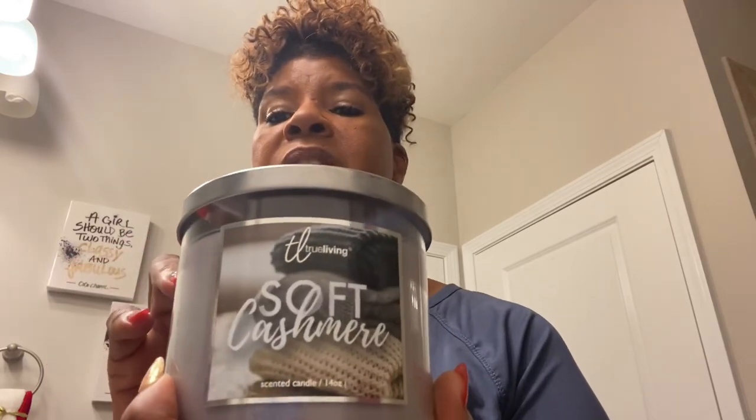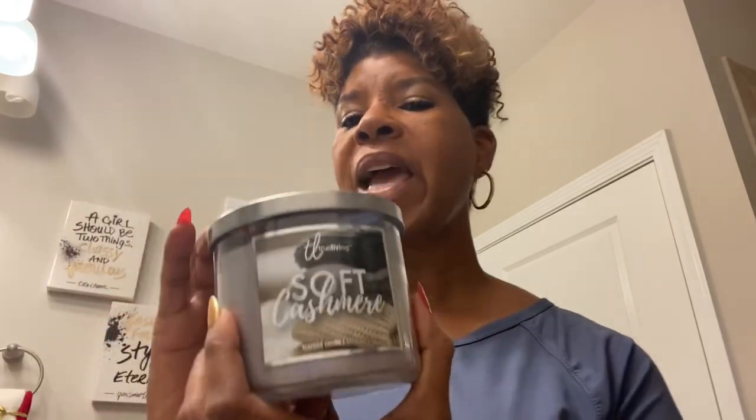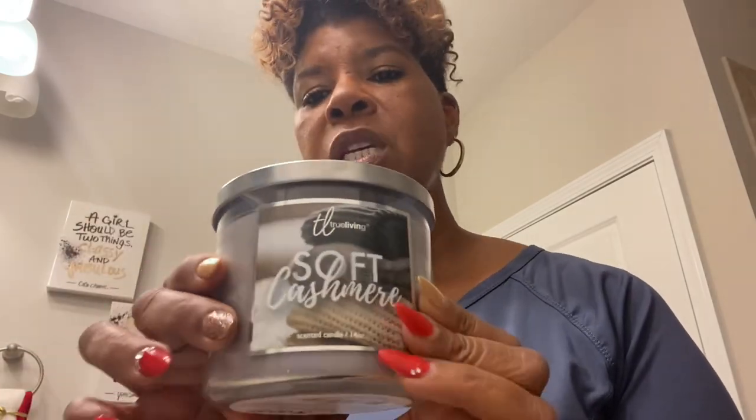I'm not sure if this is an item they will always have or if it's just for the Christmas season, but I picked it up recently. It is also a three-wick candle. It doesn't say anything about being soy. This one isn't quite as fragrant. The Aldi one and Bath and Body Works are definitely comparable as it relates to the output of the scent. The Dollar General smells really good, it's just not as much of a scent as the other two. The lid on this is pretty basic, but that's neither here nor there if they burn the same.